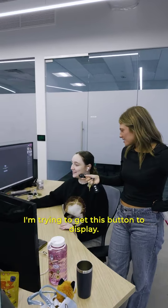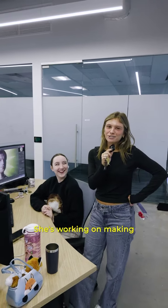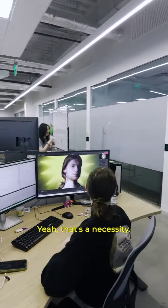Anya, what are you working on? Trying to get this button to display. She's working on making all the buttons in the app — that's a necessity.